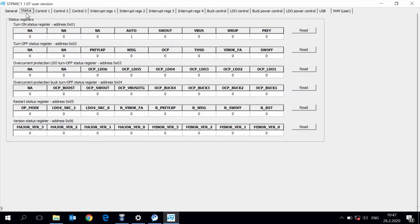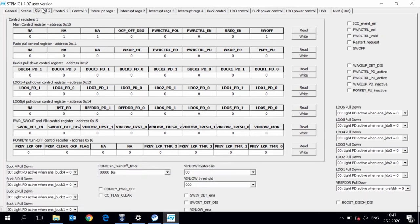Using the GUI, you can check the registers. You can see the turn-on and turn-off status registers, the overcurrent protection, and multiple fault messages. You can control the entire status of the device.